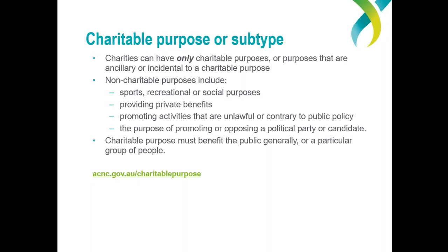To be registered with the ACNC, your organisation must have only charitable purposes, or purposes which are just ancillary or incidental to a charitable purpose. Ancillary or incidental purposes are the minor purposes that further or support the charity's main charitable purposes. For example, an organisation that holds regular film nights for members may have an important social purpose, but this would not be charitable. But if the film night was held to raise funds for the organisation's charitable purpose, then this may be seen as being incidental to a charitable purpose.